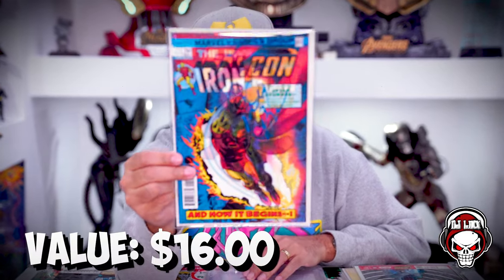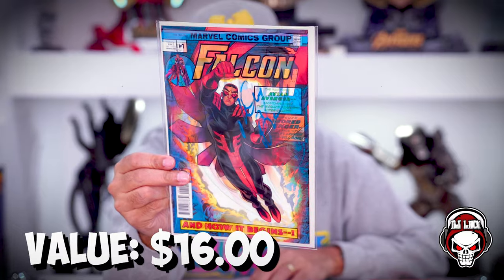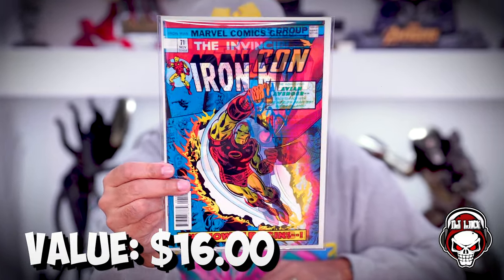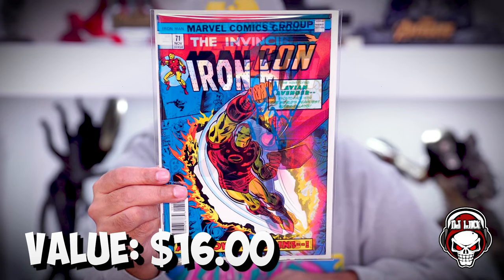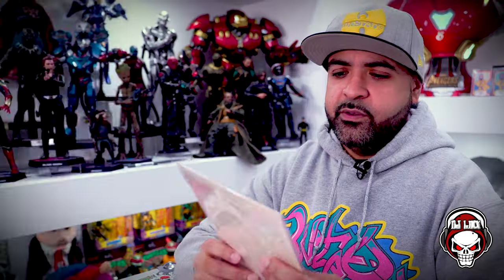And this is another signed one — oh, we got a lenticular! It's like half Falcon, half Iron Man. This one is signed by Rodney Barnes at San Diego Comic Con, signed July 23rd, 2022. It's Falcon — I thought it said X-Con — with a homage to the Invincible Iron Man number 71 lenticular, signed by Rodney Barnes. So that's pretty cool.